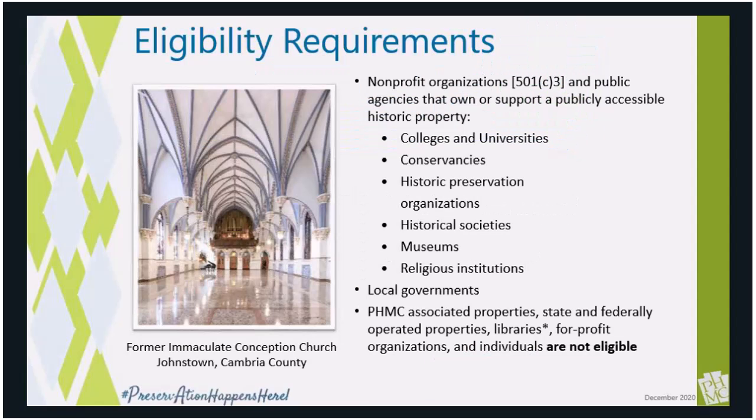The grant program does have a number of eligibility requirements. Nonprofit organizations and municipal governments who own historical and publicly accessible properties are eligible to apply. Our typical organizations that meet these requirements include colleges, conservancies, historic preservation organizations, historical societies and museums, religious institutions, and local governmental entities.